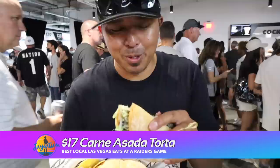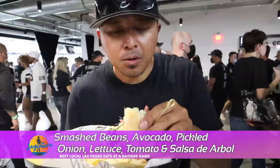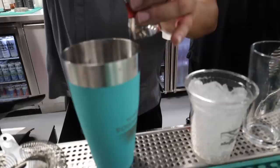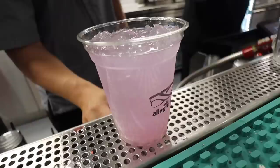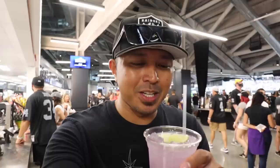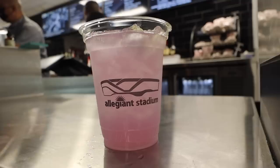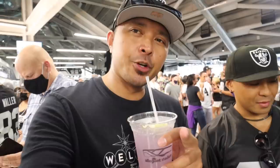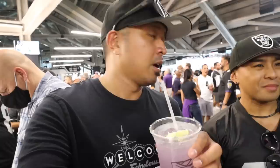We're going to try the carne asada torta with tortilla chips. Great pico de gallo, asada is on point, nice guacamole. Now let's try the Purple Haze — 18 bucks from the 1960 bar. It's got gin, a lemon sour, and soda water — they mix it up right in front of you. That's a good drink. They also have the Chucky, silver and black margarita, Bloody Fist Bloody Mary's, and a few Las Vegas craft beers.